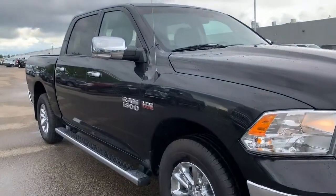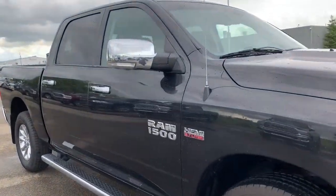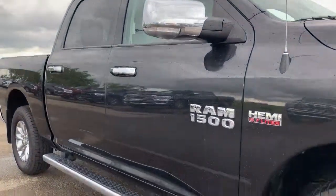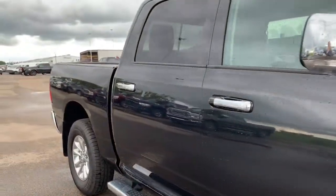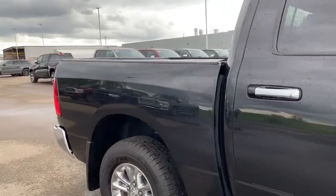Moving down this 1500, it does come with power-heated side mirrors with supplemental signals, as well as side steps. This vehicle is a crew cab, so you have a 5-foot box.